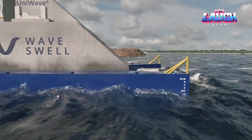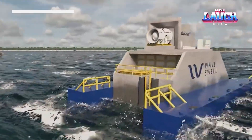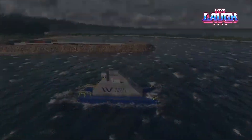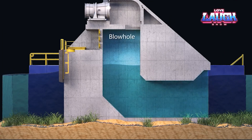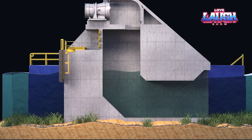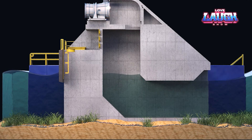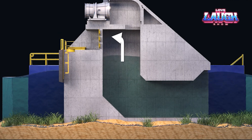Continuing our voyage, let's dock in Australia, home to UniWave 200 — a revolutionary wave power generator inspired by the breathing passages of sea mammals, developed by Swell Energy. This Australian marvel, standing 20 meters tall and 10 meters wide, utilizes wave action to displace air in a concrete chamber. This displacement drives a wind turbine, creating up to 200 kilowatts of electricity.